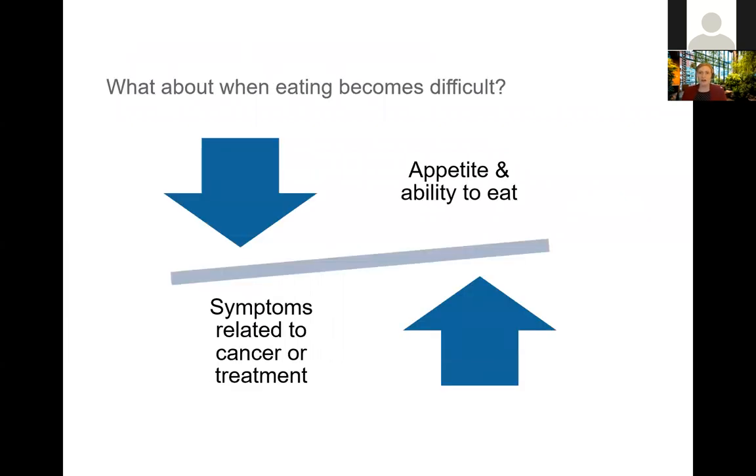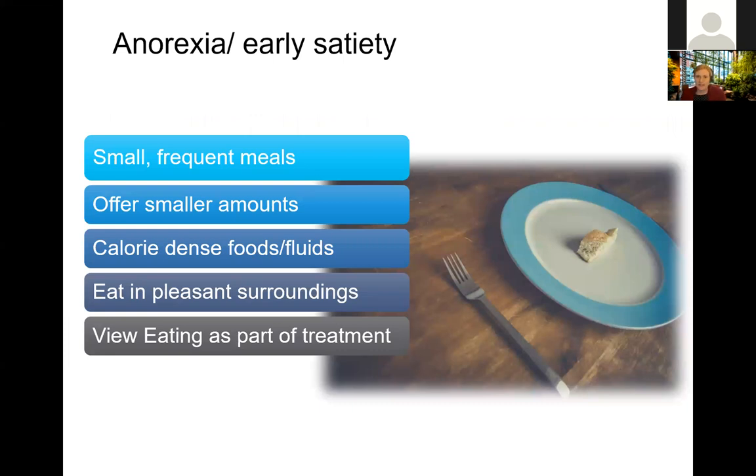In general, one of the patterns we can see as you progress through chemotherapy, radiation, surgery, or other treatment is that as treatment-related symptoms increase — whether related to cancer or to treatment — it's not uncommon to see that appetite and ability to eat have a tendency to decrease. One of the first things we're often faced with is patients experiencing lack of appetite, sometimes referred to as anorexia, or also early satiety.